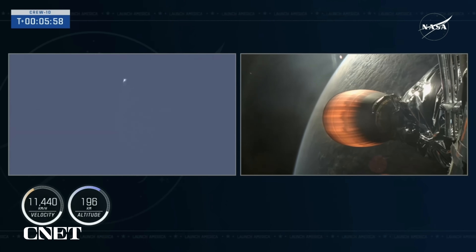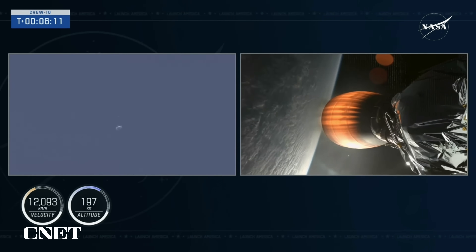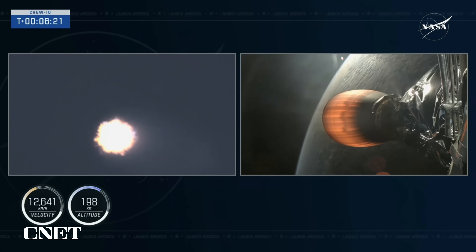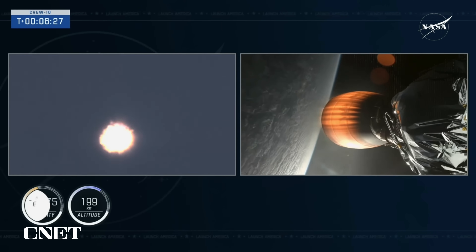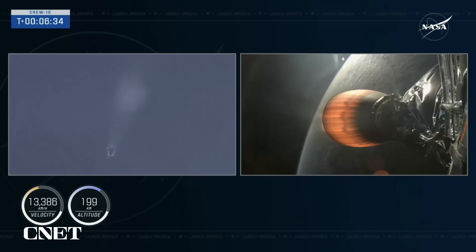The entry burn is coming up here in just under 20 seconds. We'll reignite three of those nine Merlin 1D engines to help slow the vehicle down as it makes its way back into Earth's atmosphere. We're now just over six minutes into today's flight as Dragon and the second stage continue traveling at over 12,000 miles per hour, making their way into orbit and on the way to the International Space Station. We just saw the entry burn — we got some cool views of that from the ground.